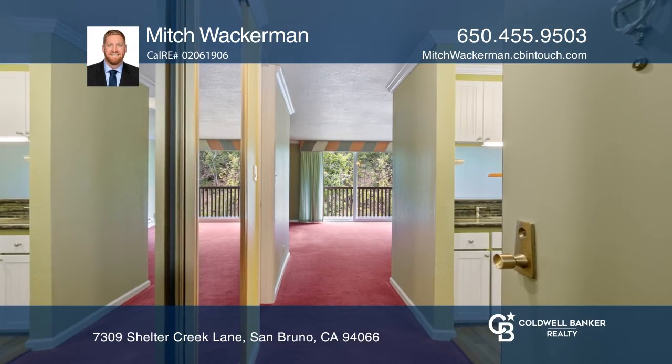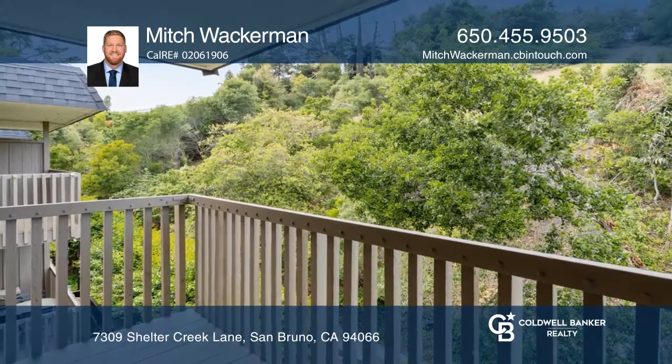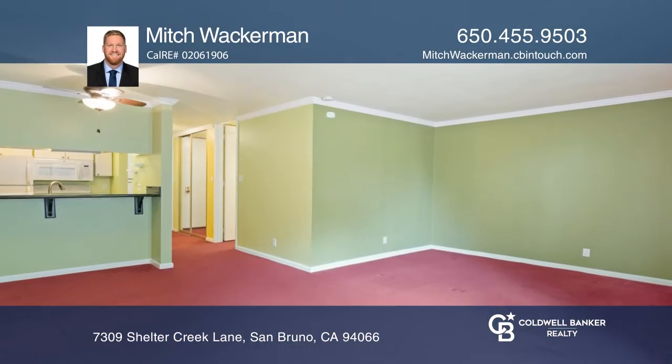This charming top floor studio unit offers natural colors inspired by the beautiful scenery that overlooks the private balcony.